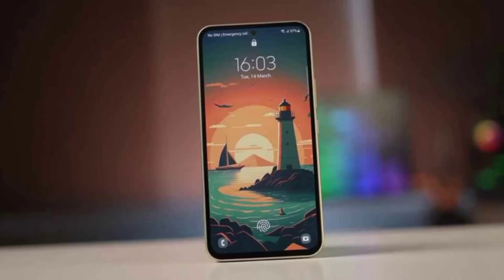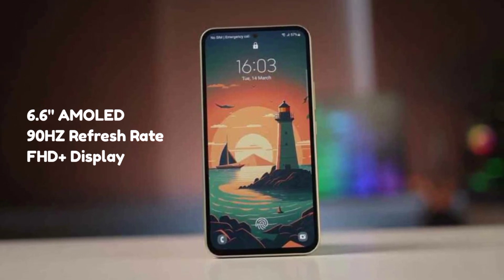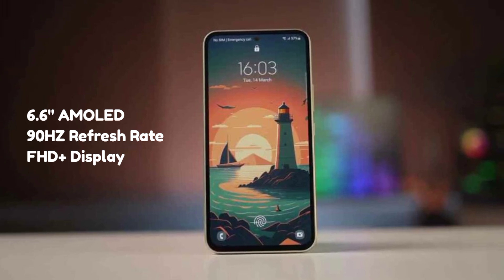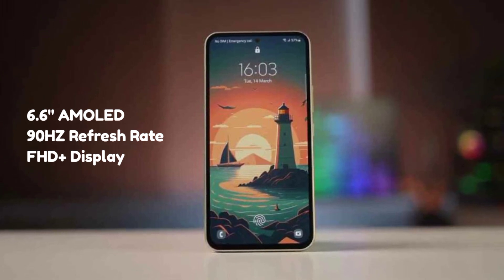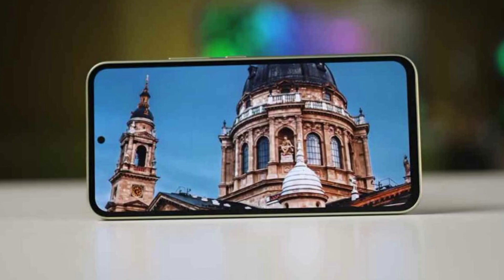Moving to the display — we have a waterdrop notch with a 6.6-inch LCD display running at 90Hz. If you're looking for a decent display in this segment, it's acceptable. This is a Full HD display. However, there is a slight negative point regarding brightness levels — there is a noticeable difference between indoor and outdoor performance.